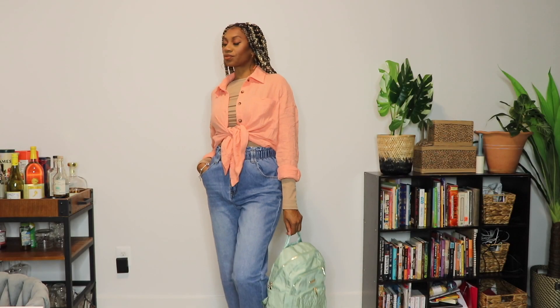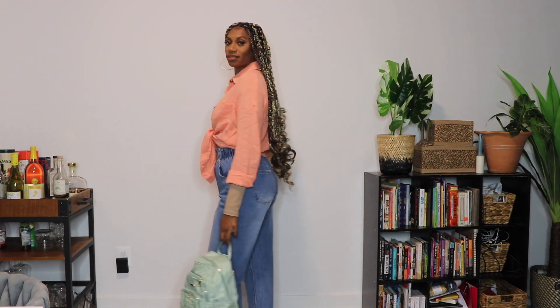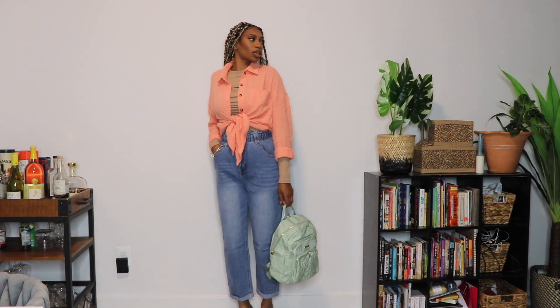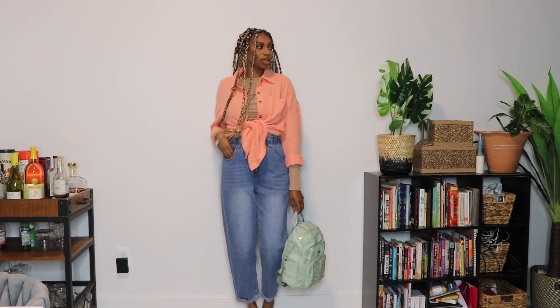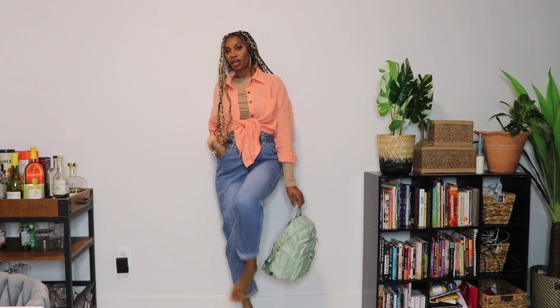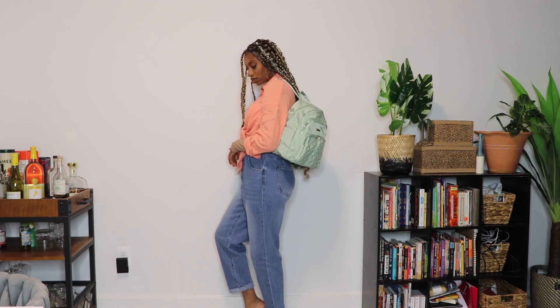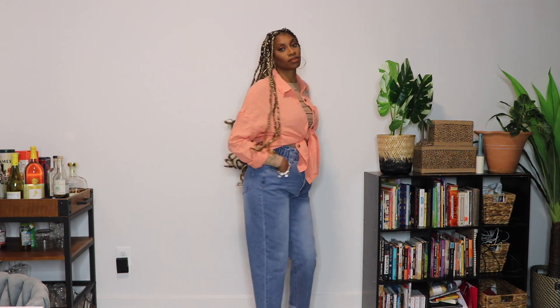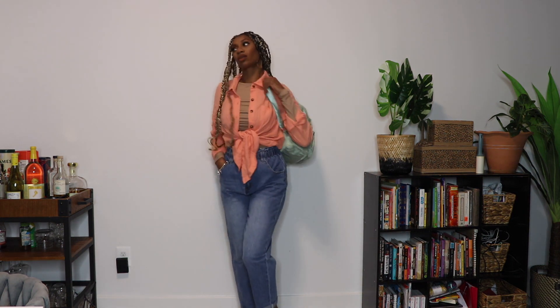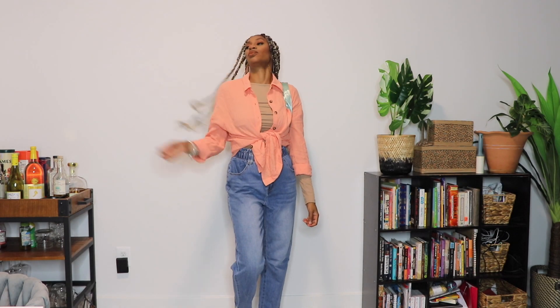Next, another casual look you could definitely wear to school, a casual lunch, or just running errands. As a mom, I definitely need comfortable jeans and comfortable looks that I can run around in. Again, these jeans are cuffed — they have the paper bag top which I love, the elastic. This coral shirt feels amazing and feels really high quality. I love that about this top.